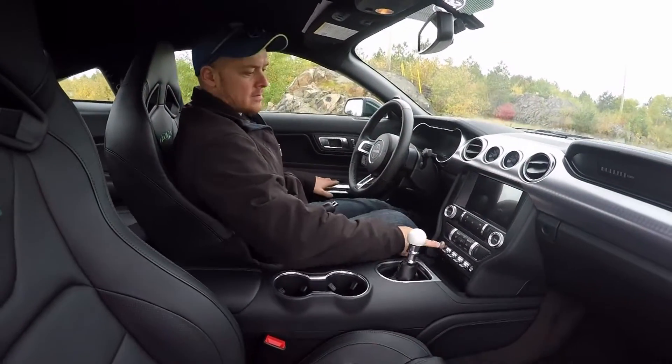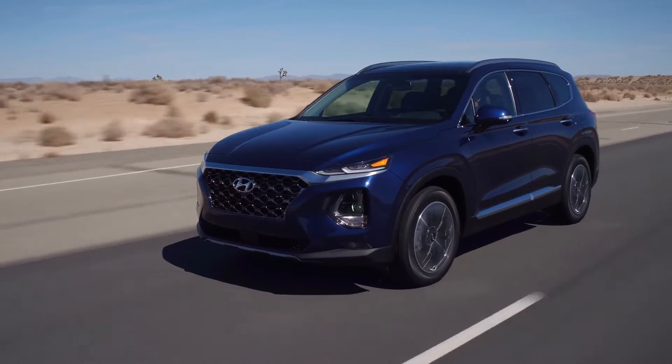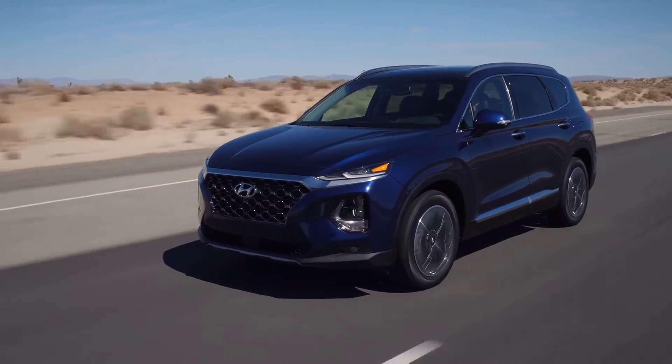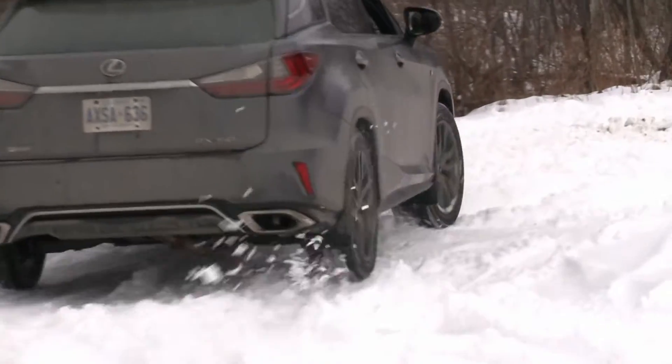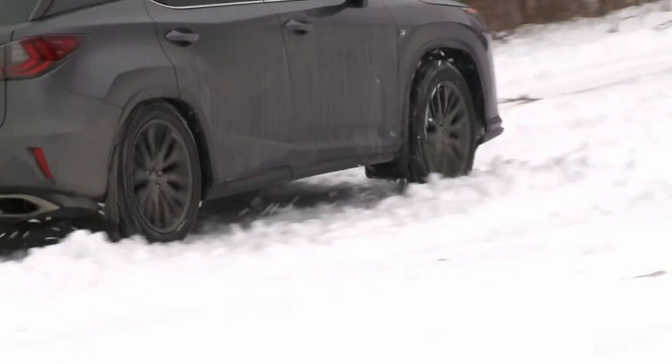In SUV segments, the highest ranked models were the Lexus NX, Hyundai Santa Fe, Buick Envision, Lexus UX, Chevrolet Suburban, Buick Encore, Lexus RX, Kia Sorento, and Porsche Cayenne.